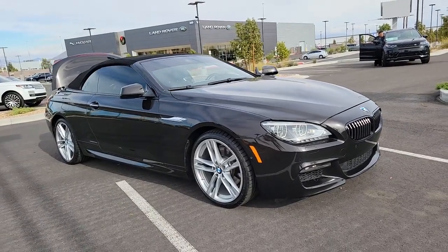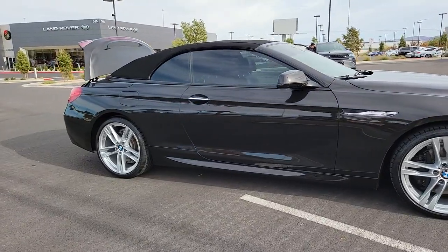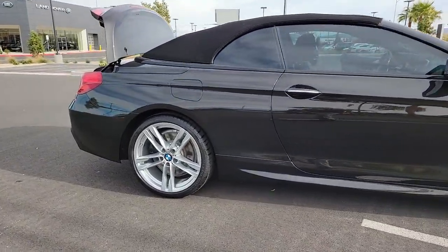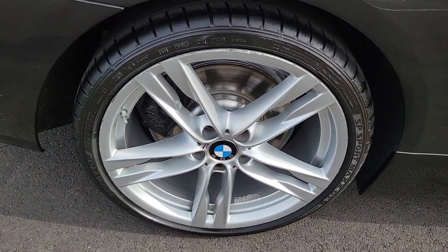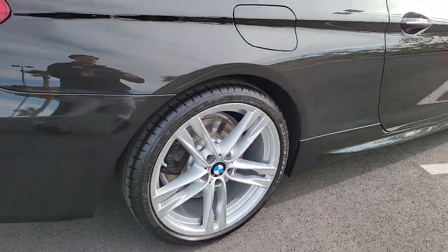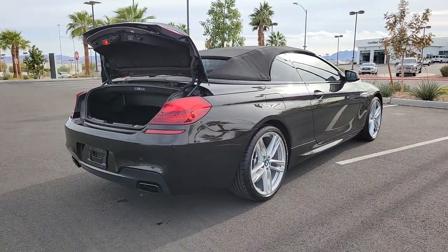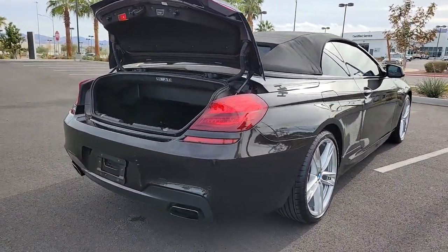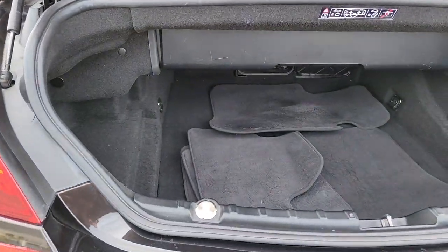Introducing the 2015 BMW 6 Series. With less than 70,000 miles on the odometer, this vehicle provides excellent value. Enjoy a closer look at this impeccable BMW 6 Series. Indulgent luxury and potent performance blend with top quality design and engineering to maximize passenger pleasure and driver satisfaction wherever the road may lead.